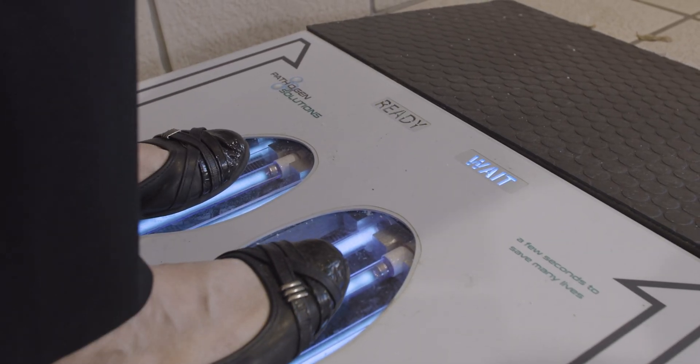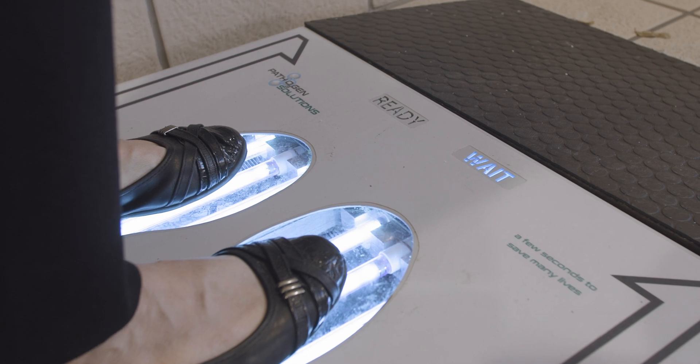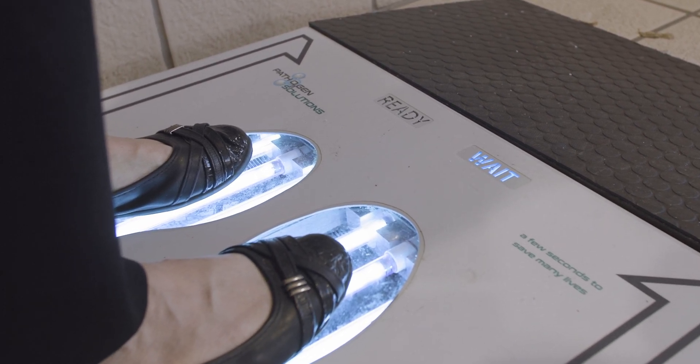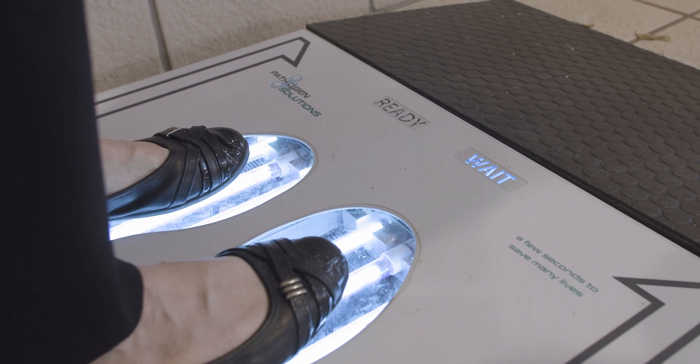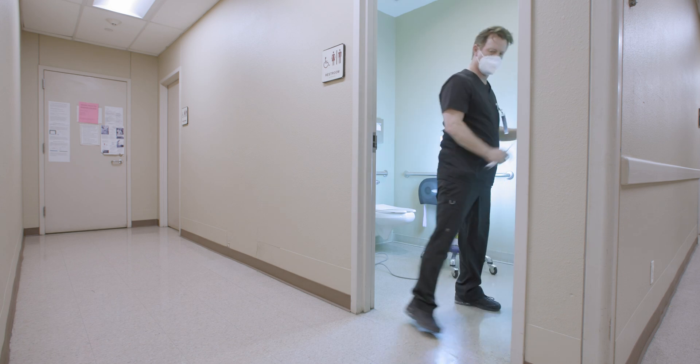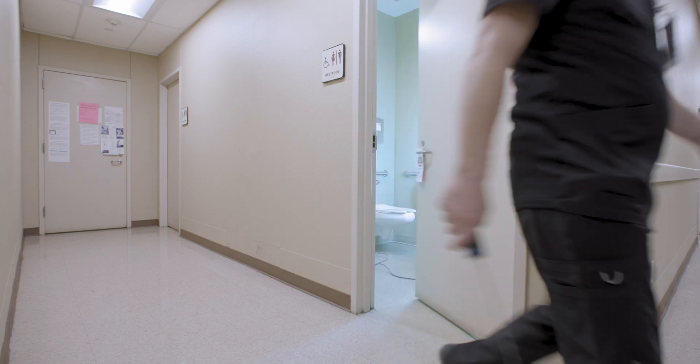Secondly, we brought in the foot sanitizer. In a health care environment, 50% of health care-acquired viruses are usually traipsed in off people's feet. We have a foot sanitizer at every entrance in this facility we implemented. Thirdly, we brought in a small tower that we can wheel into a small bathroom or a small room.